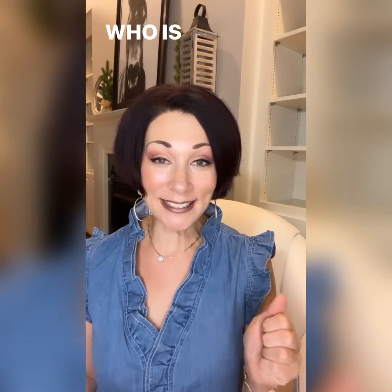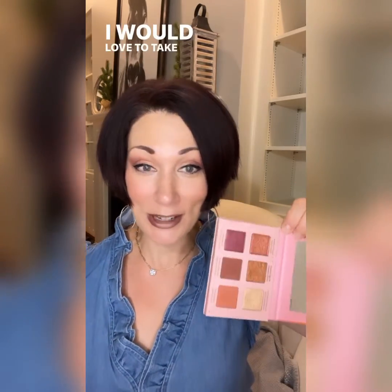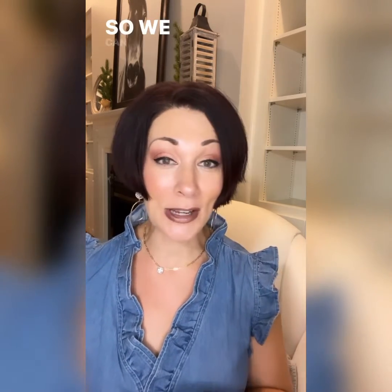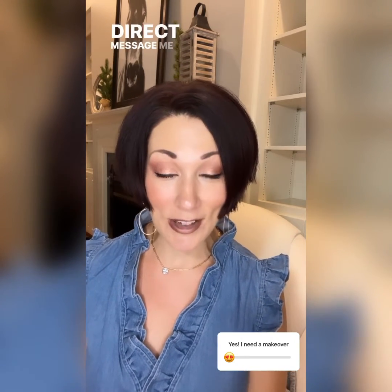This is my most favorite product launch. Who is ready for a makeover? I am so excited to put this palette on your faces — I want to see what it looks like on different skin tones. If you love makeup or just need a little shake-up, let's do a makeover. If you're not local, we can do a virtual makeover — I send you everything in the mail and we get on camera. Direct message me if you're interested in playing with the colors and giving me feedback.